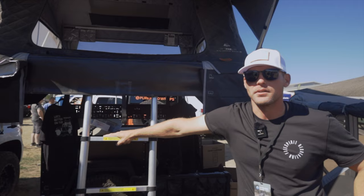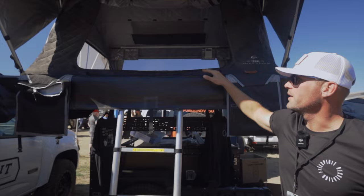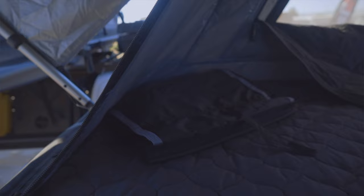What's up guys, this is Ben with Free Spirit Recreation out at the Overland Expo up here in Loveland, Colorado. Wanted to show you one of our new tents for 2023. This is the High Country V2 series. So we've made this tent into a double hard shell with a skirt. This is our family tent.